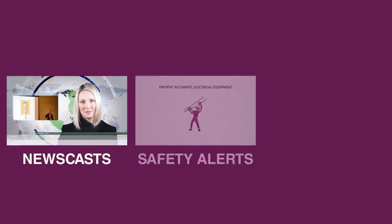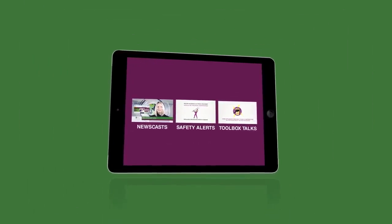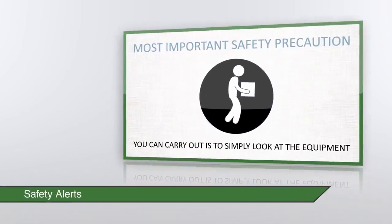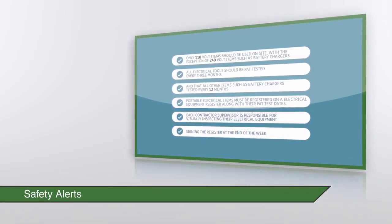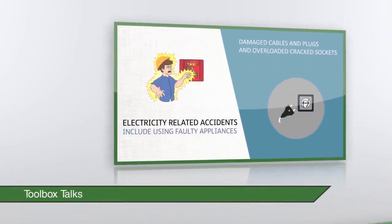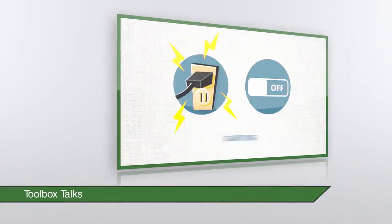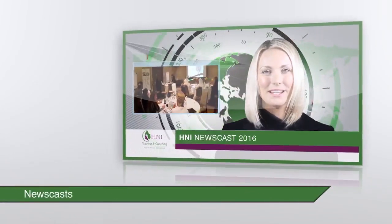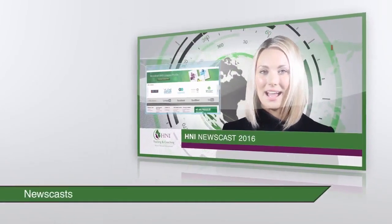Newscasts, safety alerts and toolbox talks can be created and sent any time that management decides they are necessary. Create a safety alert after a serious incident or accident within the group, or following the implementation of new safety rules. Send out a toolbox talk to raise awareness of a particular aspect of work so that a good safety message is constantly reinforced. Or use a newscast to push company-wide news and information immediately in the style of a three-minute news reading.